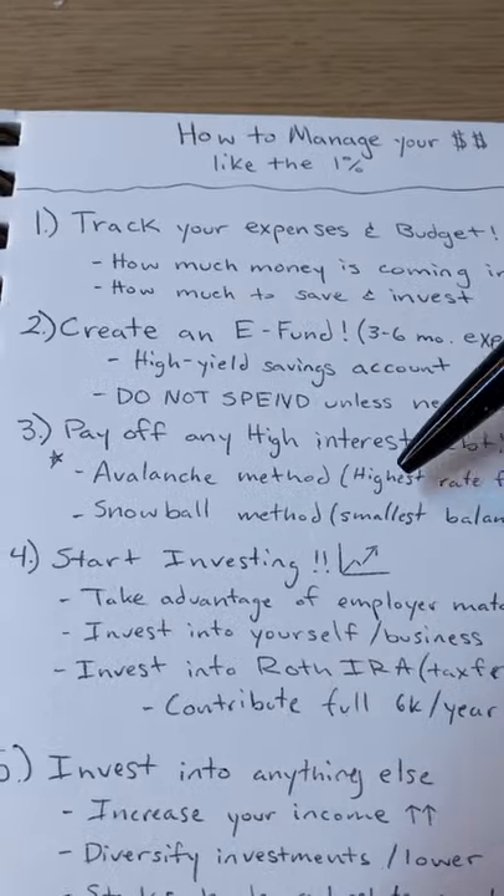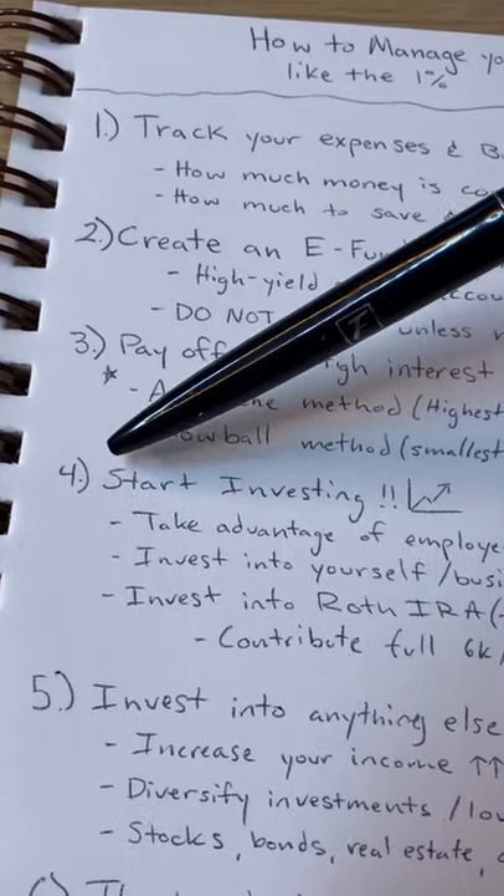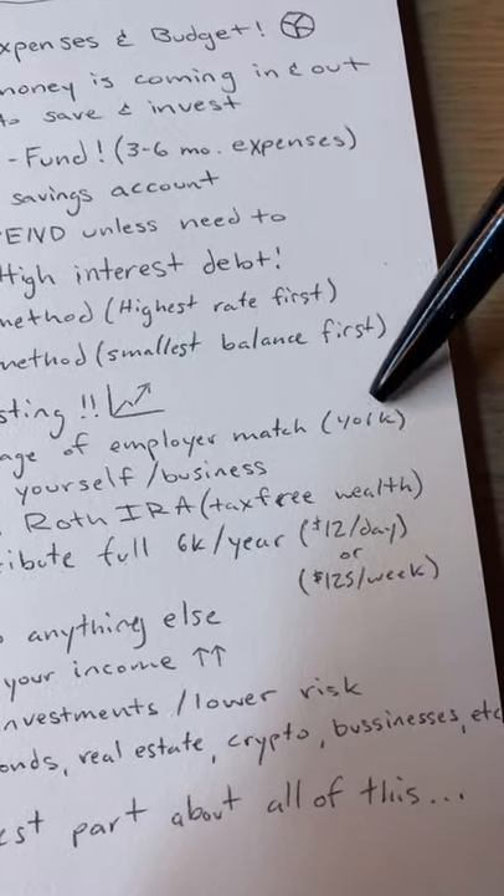Number three: pay off any high interest rate debt you have. Do either the avalanche method or the snowball method. Now we're getting into the fun part. Number four: start investing. Take advantage of your employer match if you have one, like the 401k.